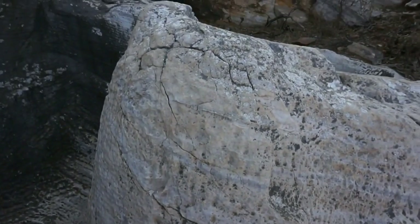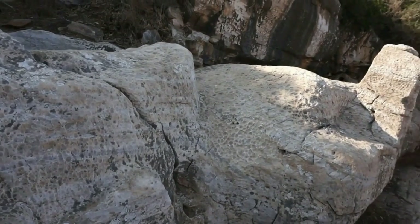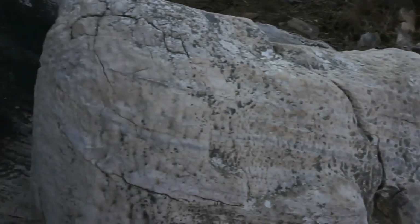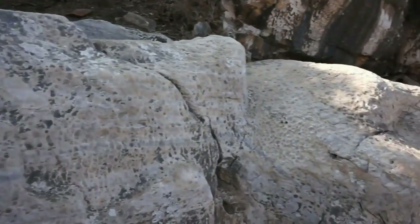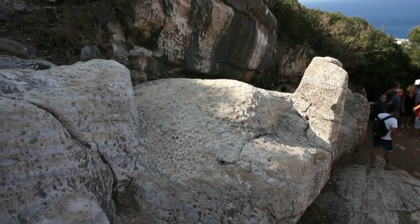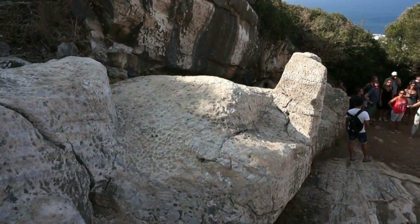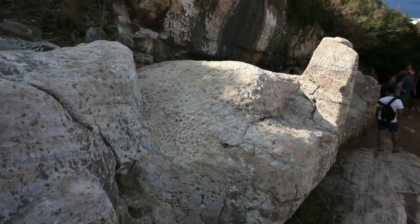In case you've been to Easter Island and you've seen the unfinished statues at Ranoraraku, this is the same case here. Let's go up higher and get a better view. As I said, 11 and a half meters in length — about 35 feet. You can see the hand extending right there, unfinished.